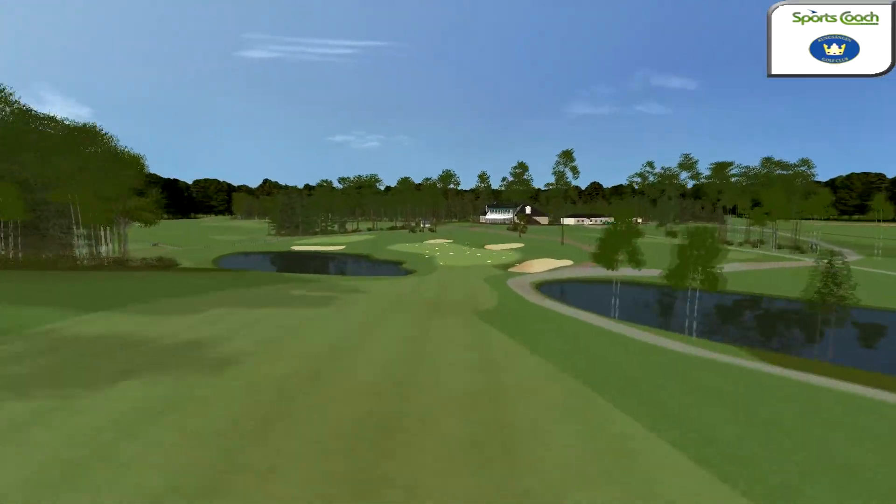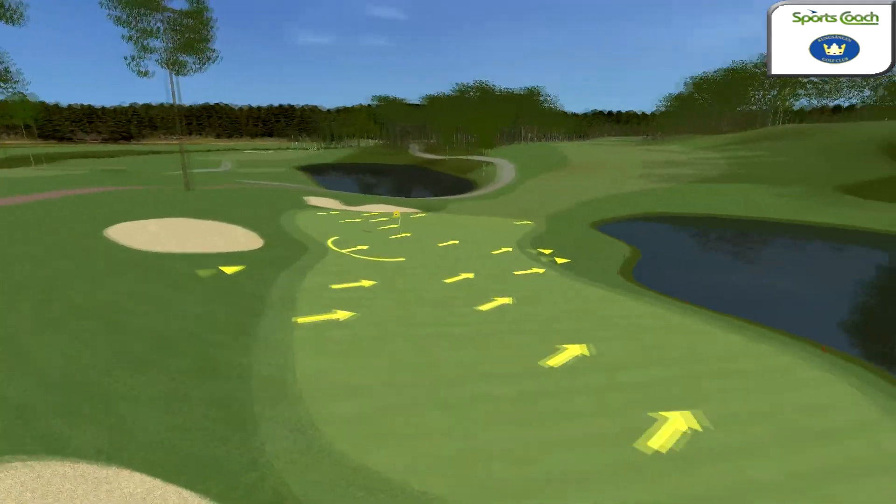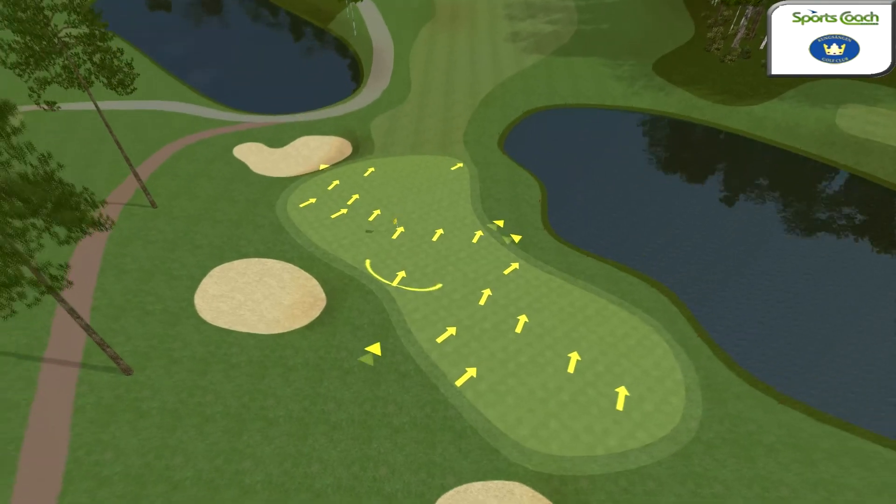But be forewarned, the hole is long and water trouble is very near to both sides of the approach. So a three shot play into this green for the birdie try may be the way to go.